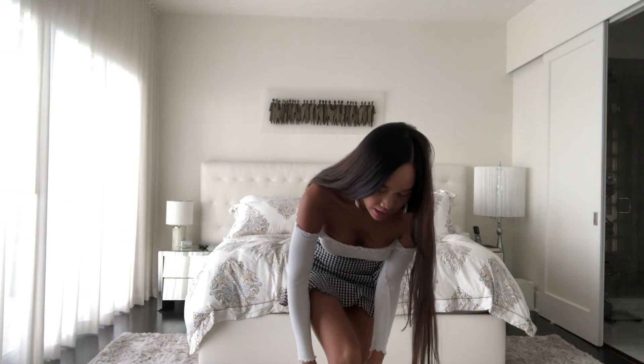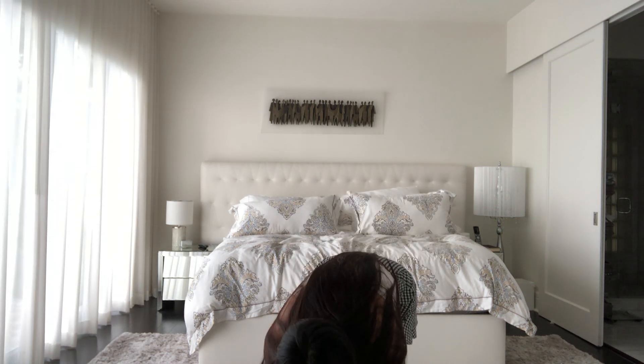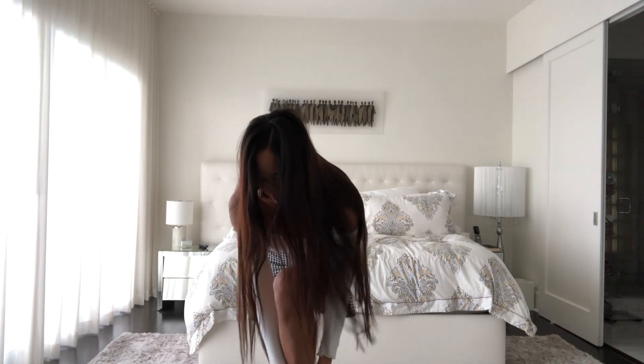I love stockings and leggings for the fall because they're a great way to keep your legs warm, but they're also really stylish and they can make any outfit look nice and classy if you wear it right.